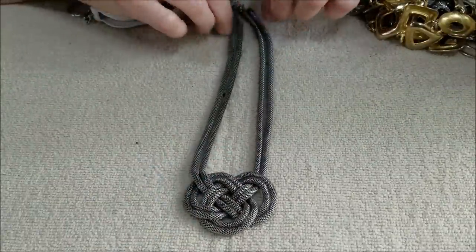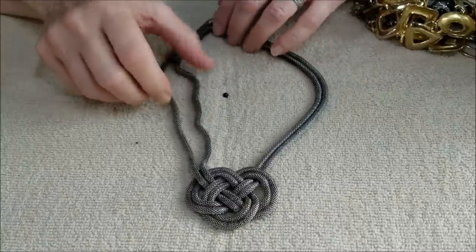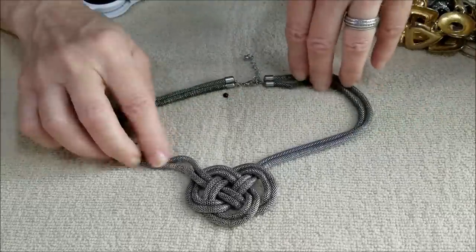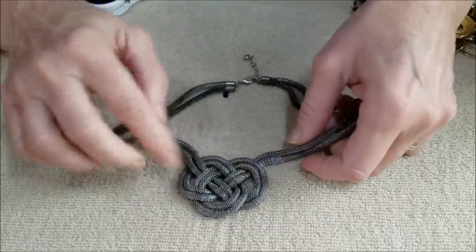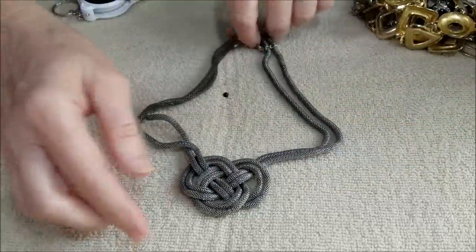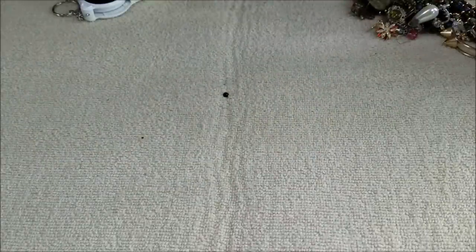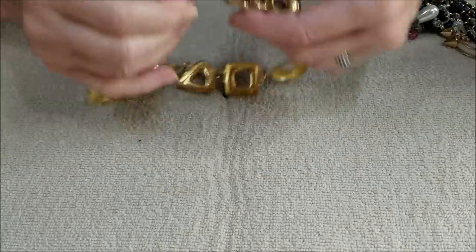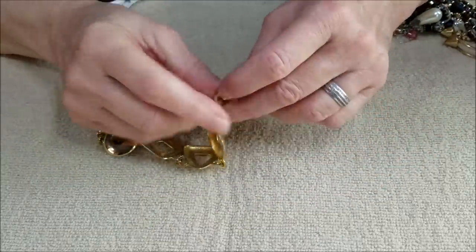This necklace is kind of an antique silver mesh style with a knot as the focal point and it has the lobster claw clasp. So there you go — a couple of statement necklaces. And here's another necklace; this one's kind of lightweight and has the toggle closure, so a newer piece with a nice design.